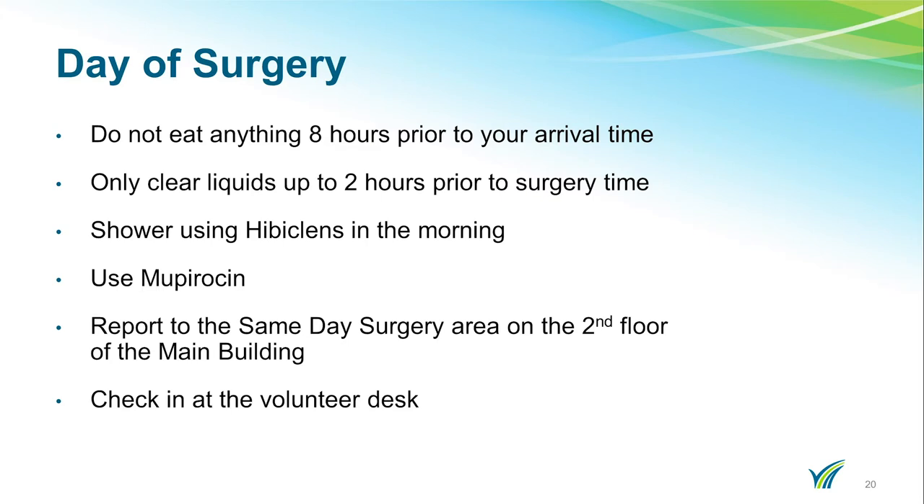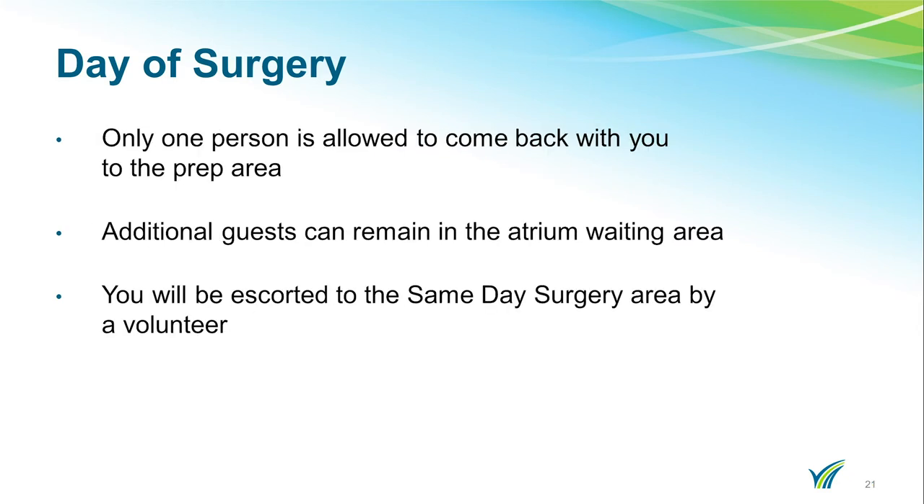A few reminders for the day of surgery: do not eat anything eight hours prior to your arrival time, and only eight ounces of clear liquids up to two hours prior to your arrival. You should shower in the morning using Hibiclense and use your nose medicine, Mupiracin, prior to coming to the hospital. You will report to the same day surgery area on the second floor of the main building of the hospital. Please check in at the volunteer desk. Only one person is permitted in the prep area with you. Additional guests may remain in the atrium waiting area.